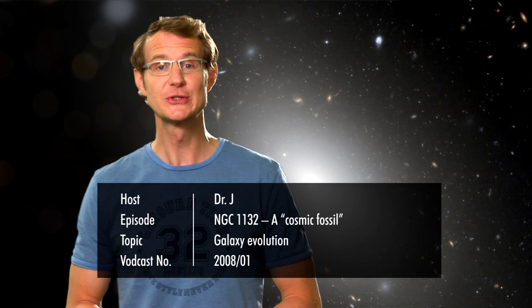Welcome to the Hubblecast. In this episode we'll take a close look at the latest image from the Hubble Space Telescope. It shows the giant elliptical galaxy NGC 1132. Now you may ask, what's so special about this fuzzy, seemingly bland object? Well, the interesting thing about it is not so much what it looks like today, but rather what happened in its past. So let's try to trace its history by taking a very close look at its present-day features.